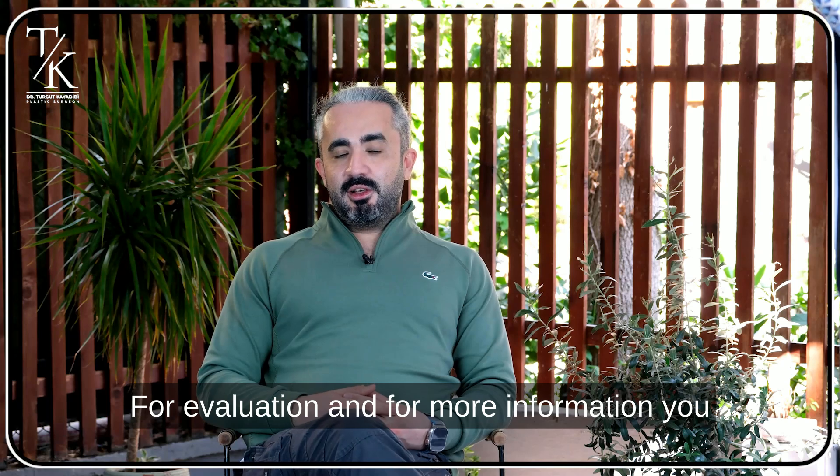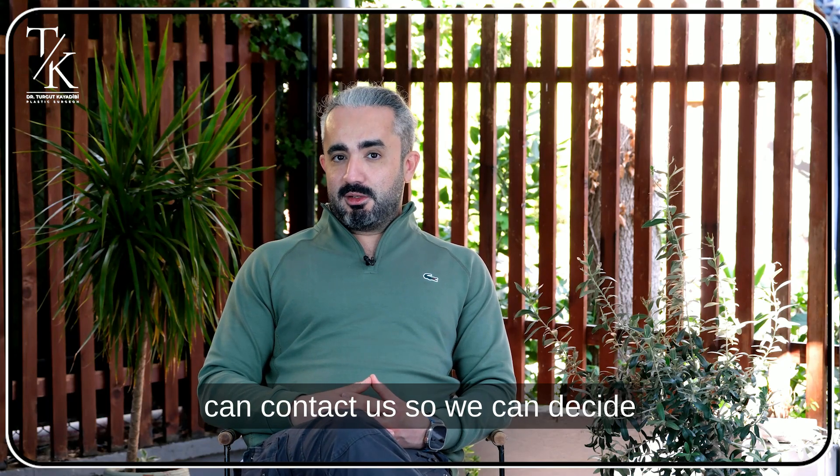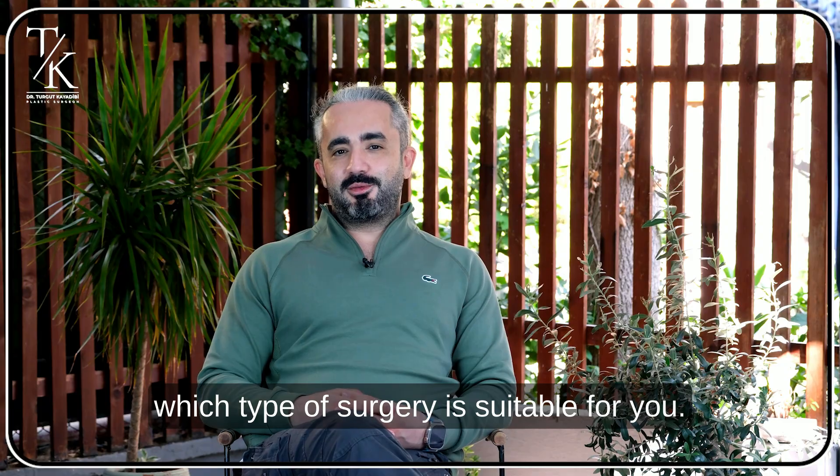For evaluation and for more information you can contact us, so we can decide which type of surgery is suitable for you.